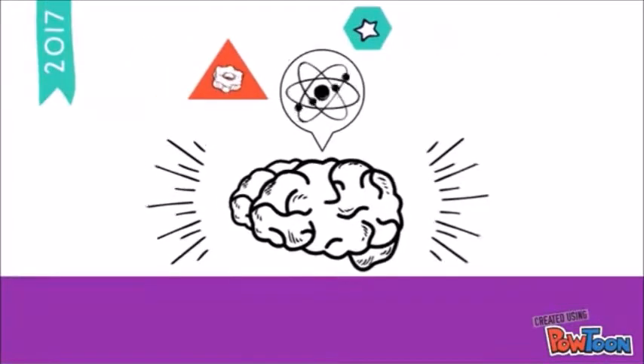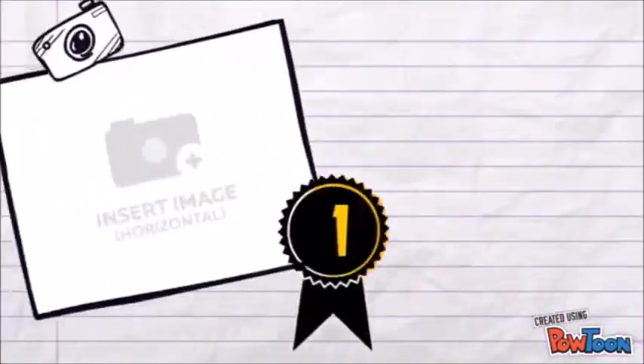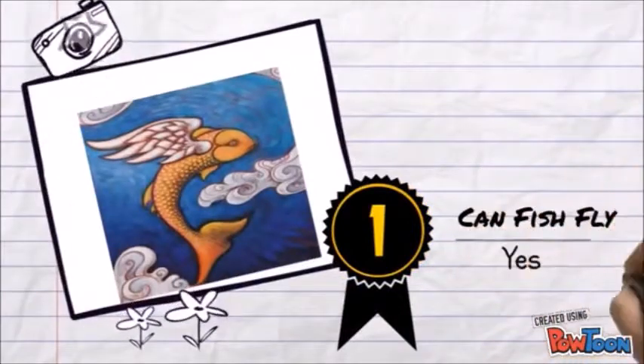Hello, it's me DeathLockH and this is the third episode of Genius. Our question of today: Can fish fly?